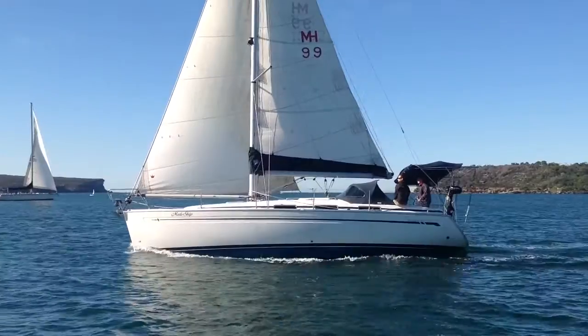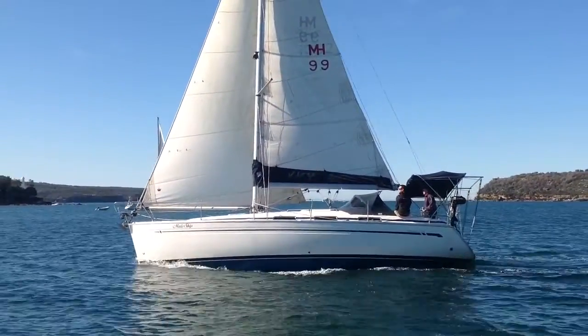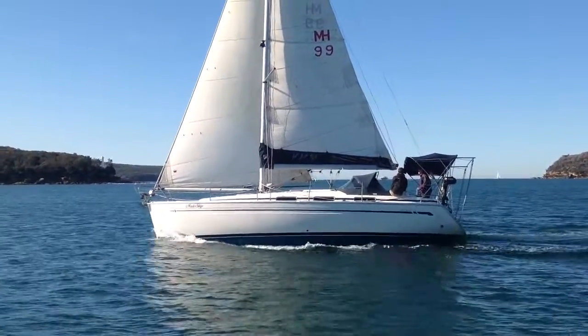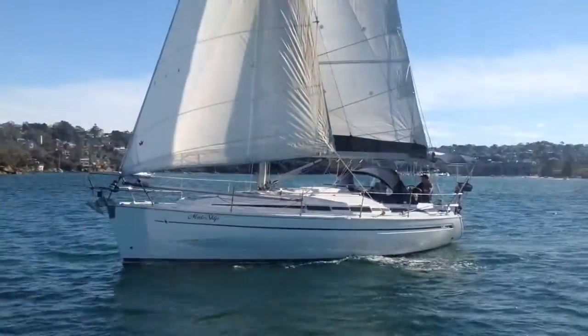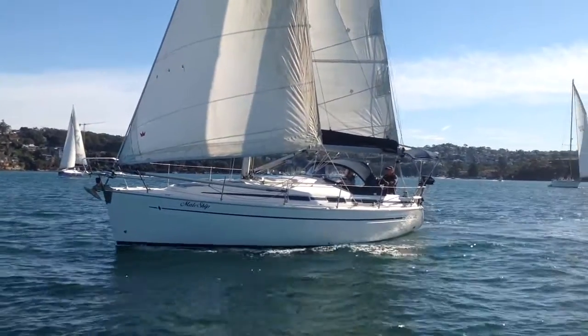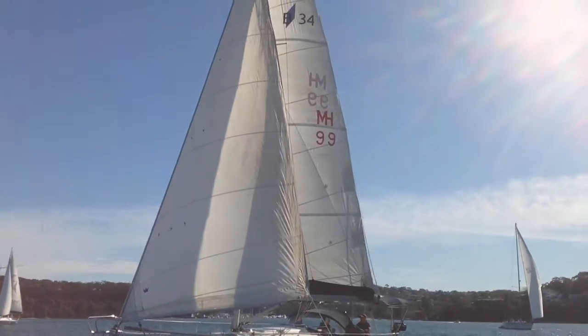These are a very popular mid-30 cruiser racer. With a moderate draft she draws 1.85, so her performance is good for a boat of this type. High volume interior — this is a two cabin version with a good size v-berth and good size aft cabin, doubles in both.